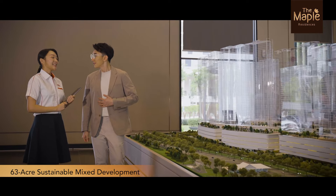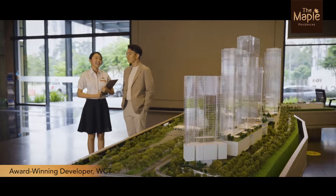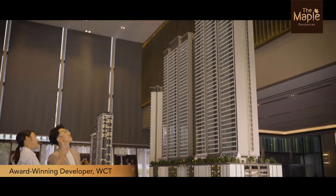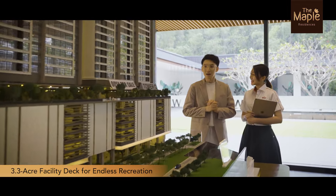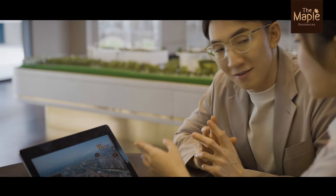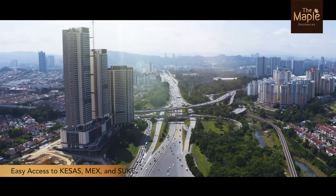The Maple Residences is part of a 63-acre sustainable mixed development, built by award-winning developer WCT. This is an affordable freehold luxury condo that features a 3.3-acre facility deck. The Maple Residences is strategically located with easy access to major road links like Kesas, MEX and Tsukai.